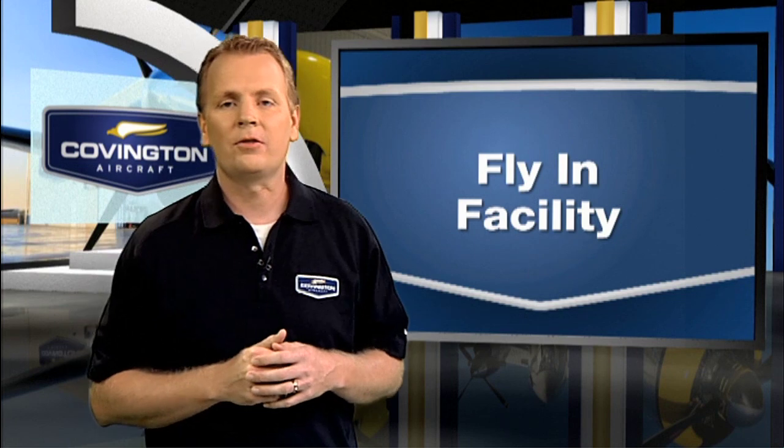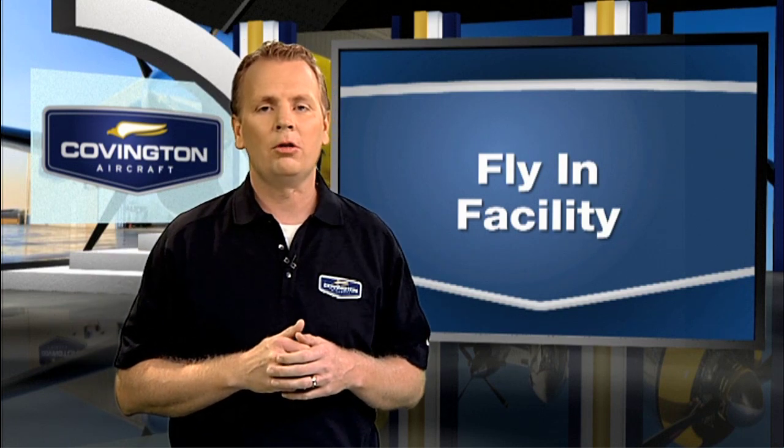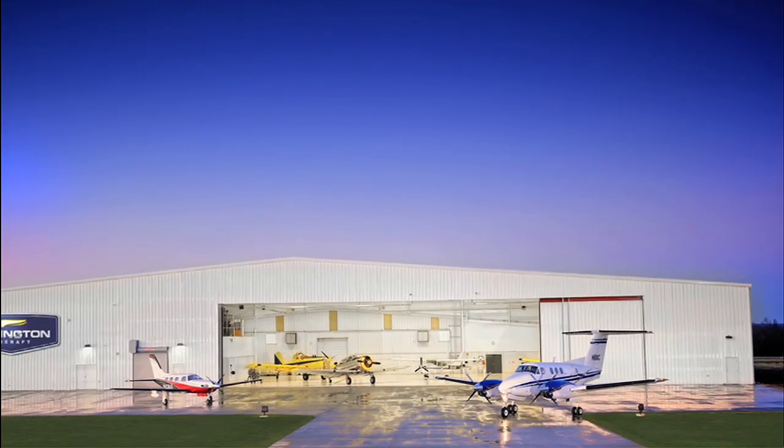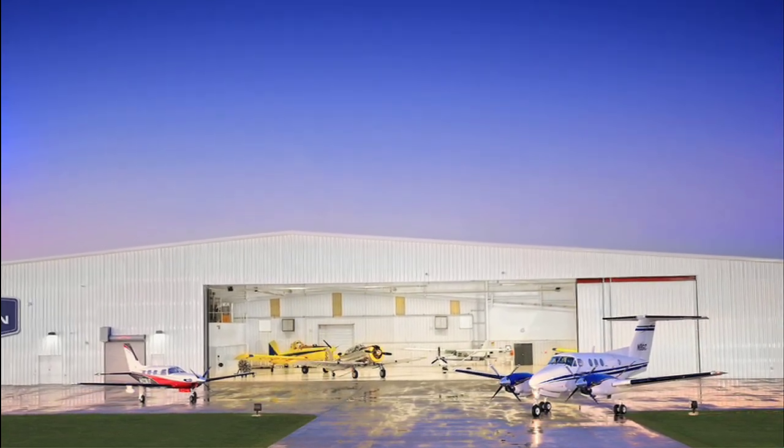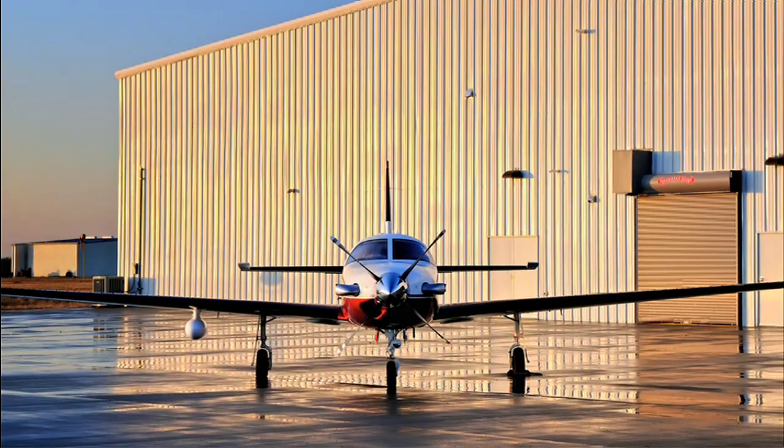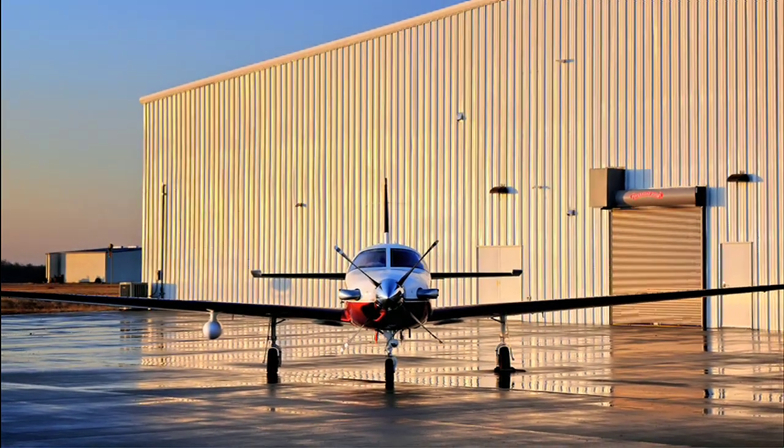When your aircraft engine needs service or maintenance, you want to make sure it gets the attention it deserves. That's one of the reasons we created our fly-in facility. Located just outside of Tulsa, Oklahoma at the Okmulgee, Oklahoma Airport, the fly-in facility is nearly 50,000 square feet of state-of-the-art hangar space. The hangars are designed to effectively service a variety of aircraft.